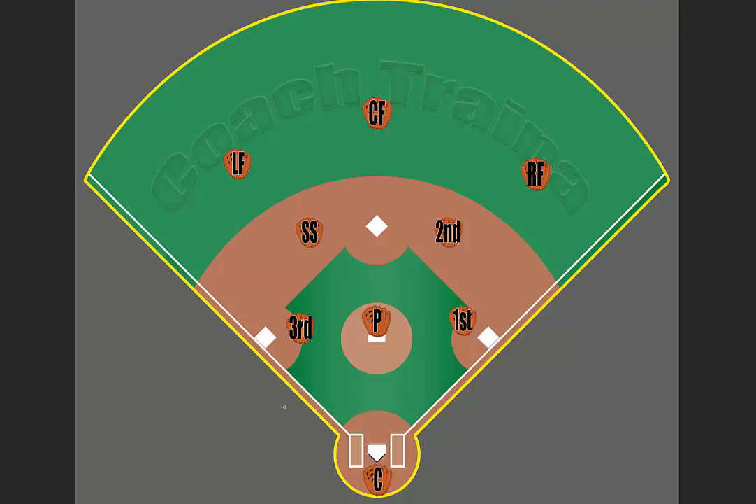The catcher needs to make sure they're covering the area around home plate back to the fence and all the way around. On a pop-up, they want to take their mask off because it gives them better sight lines to see the field when the ball is in the air. They should hold on to the mask once they locate where the ball is.